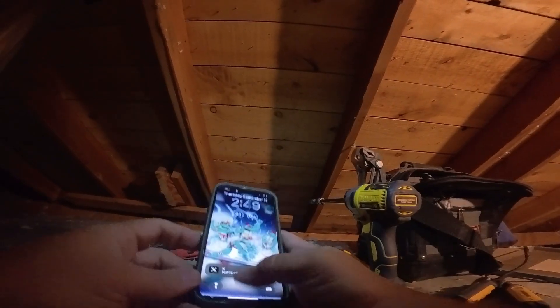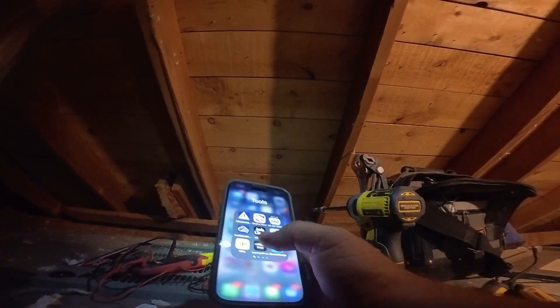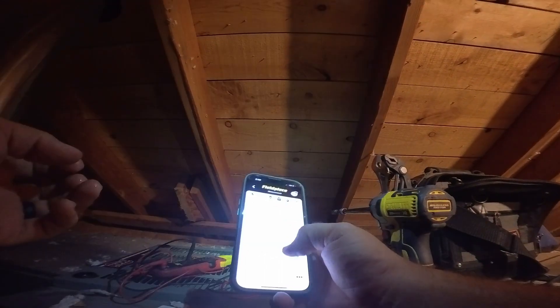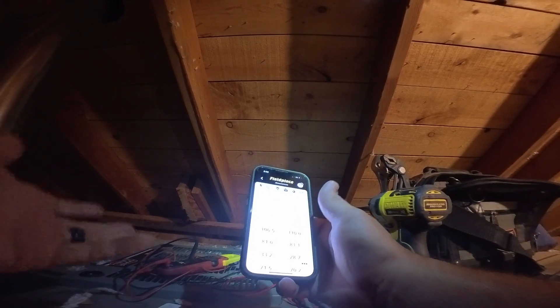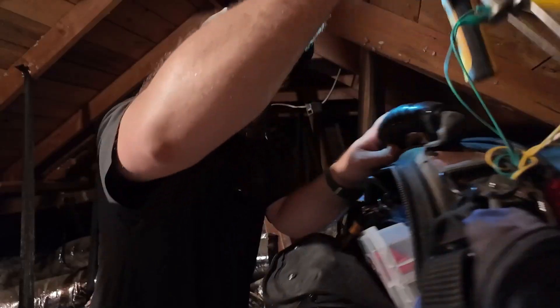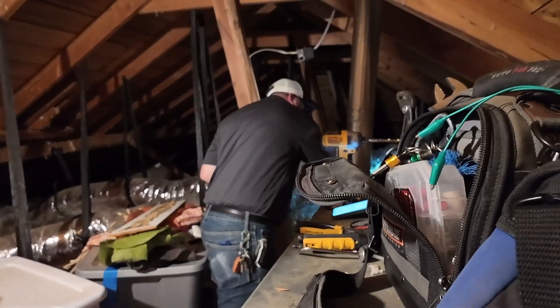If you were ever wondering what temperature it is in these attics — and this isn't even a hot day, we're talking about 86 degrees outside — we're looking at an attic temperature of about 110 degrees. That's pretty warm in my book.